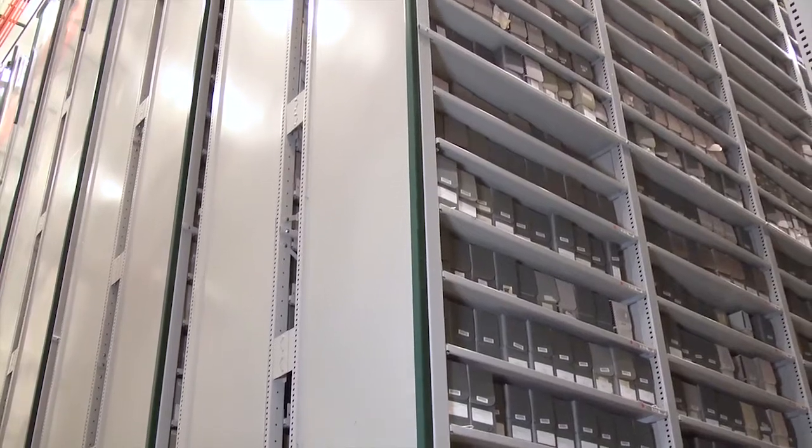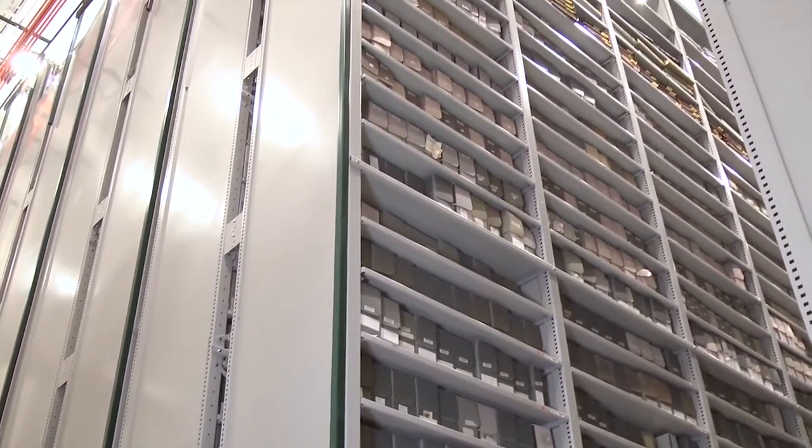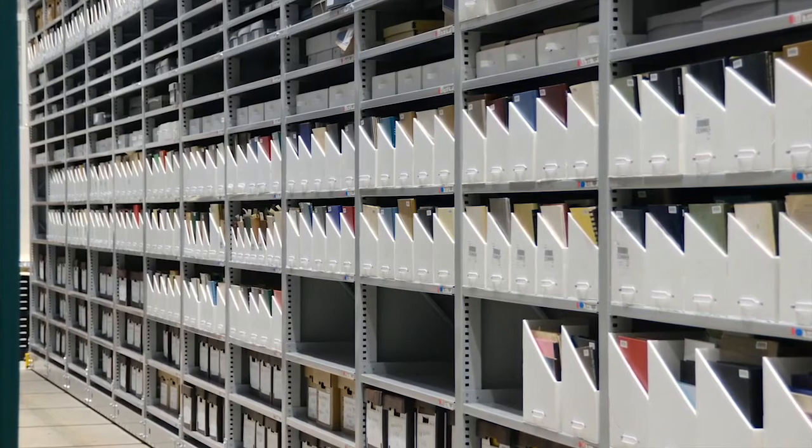I'm at Western Michigan taking a look at the Space Saver Xtend High Bay mobile storage system. The system behind me holds 450,000 book volumes and 25,000 archive boxes, all that can be moved with a push of a button. We wanted to go up, we wanted to have the shelves be accessible, and so we looked at Space Saver and we are very, very happy.